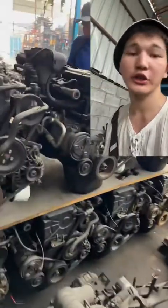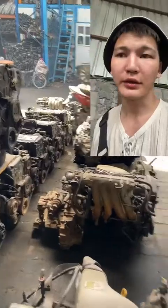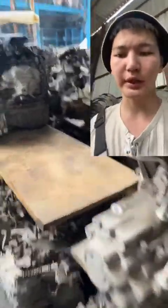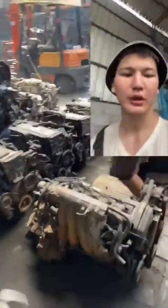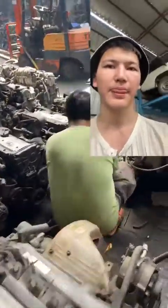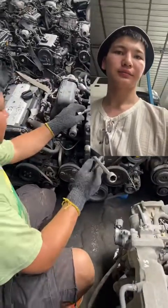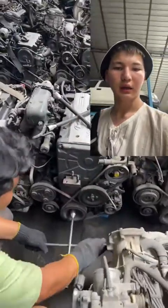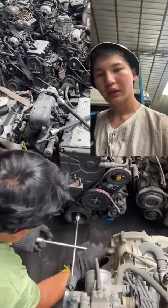Hello everyone! Before going to Dubai, I set myself the task of purchasing 10 pieces of G4ED engines. This is one of the most common engines we have in our country. You can install this engine on many Hyundai and Kia models. I had a goal to increase the range of engines, and in this video I purchased several G4ED engines.